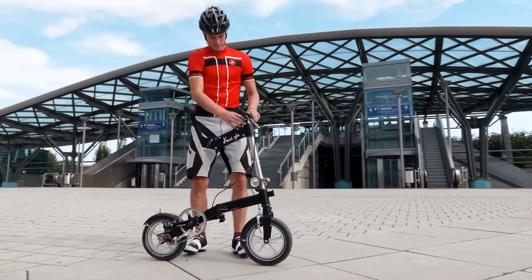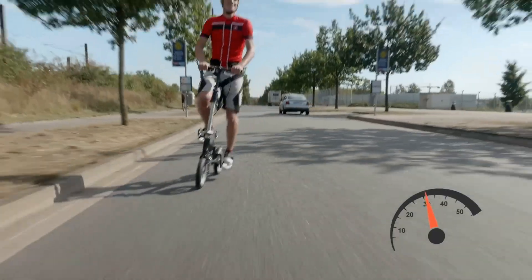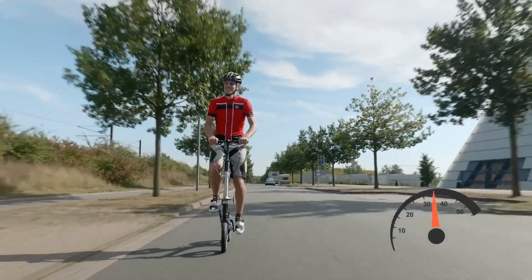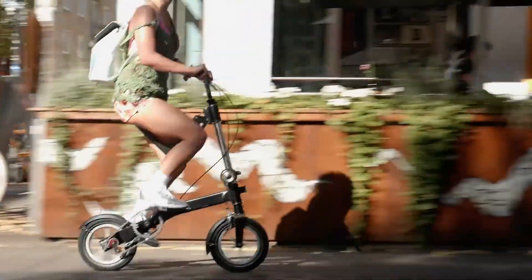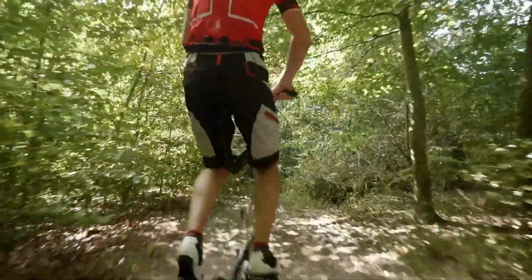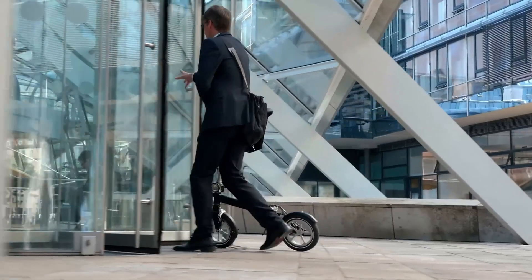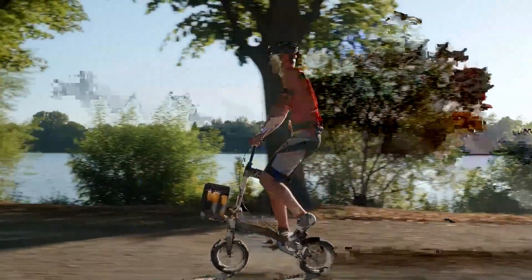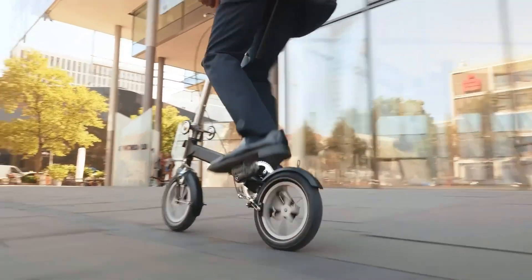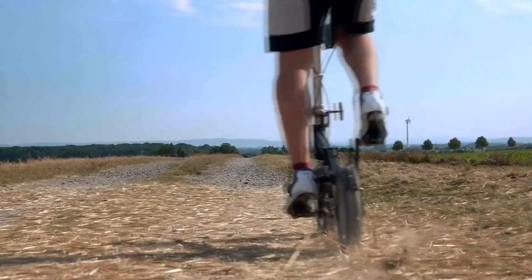Equipped with reliable tech brakes, Schwalbe Big Apple tires, and SKS mudguards, the Quiggle ensures a smooth and comfortable ride across various terrains and weather conditions. The bike's standout features include integrated Busch & Müller front and rear lights for enhanced safety, a practical luggage carrier, and an easy-fold mechanism, making it the ideal companion for daily commuting or weekend adventures. Compact, versatile, and stylish, the Quiggle folding bike delivers convenience without compromising on ride quality.